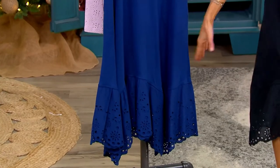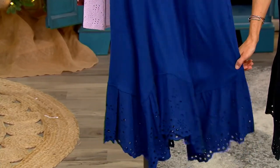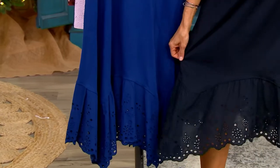The regular is a length of 45 inches to 51 inches. This one is Blue Depths — I love seeing all that eyelet trim. You can still put it in your washing machine and still put it in your dryer.